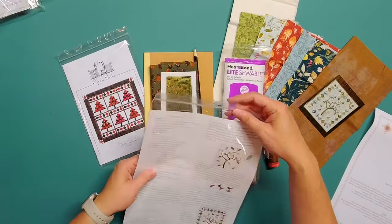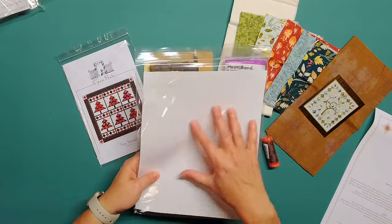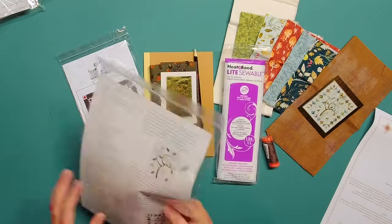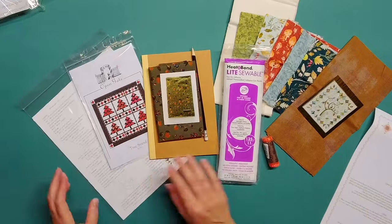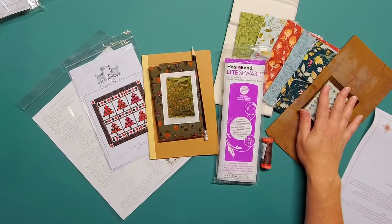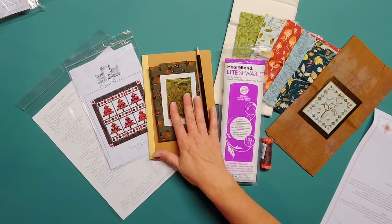And then we have our pattern for Windswept and a stencil on the back for getting that gorgeous tree. So everything we need to complete that project is included — we'll only need to add batting and backing for the main project, and we have everything we need for the notebook project.